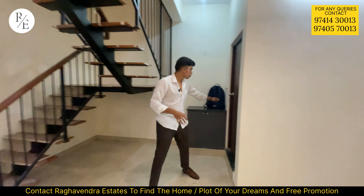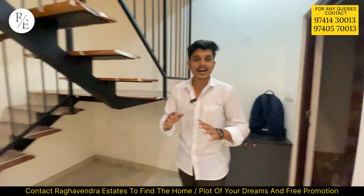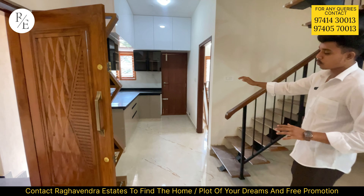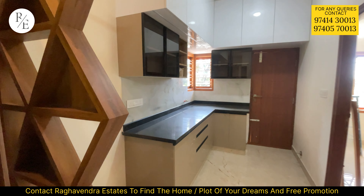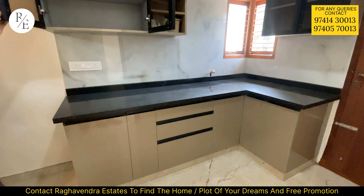Hello friends, welcome to our new property in 2030 BDA. The development of the opposite area is 40ft road. This is a south-facing property.